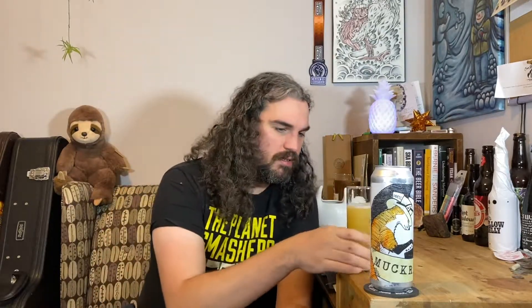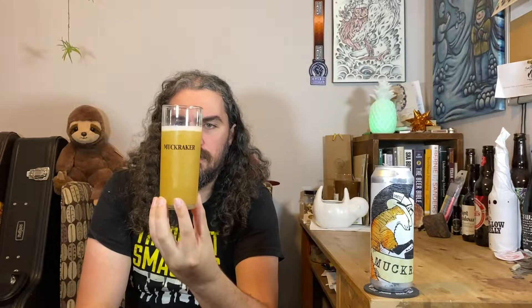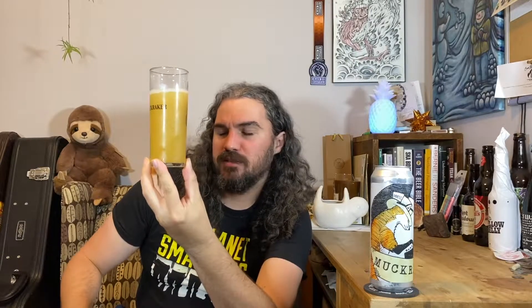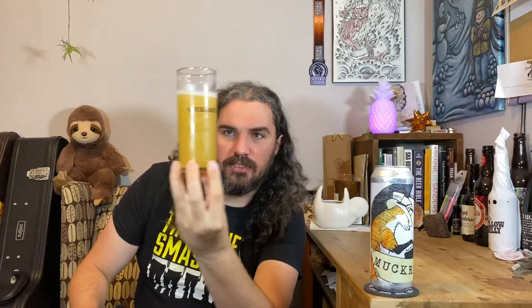It looks like a hazy IPA. Not much of a head — it had a bit of a fizzy, soda or seltzer carbonation thing going on, but I got less than a half a finger of whitish, maybe eggshell-ish head. It's definitely got a shadow through it. It's yellowish orange — dark yellow. That's what it is.